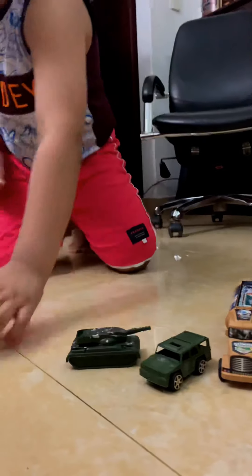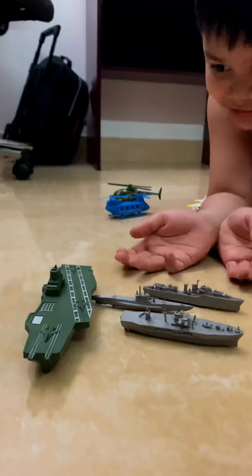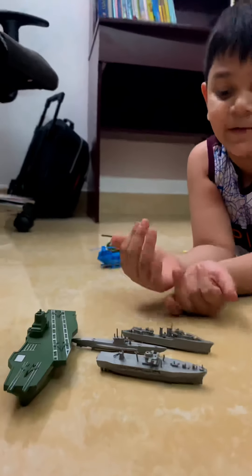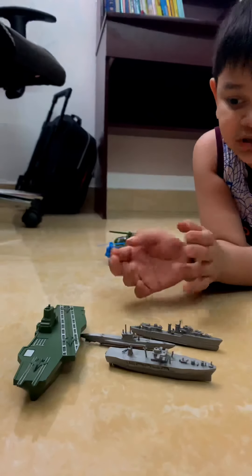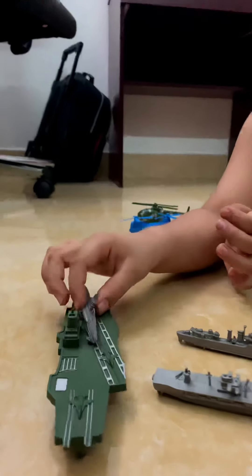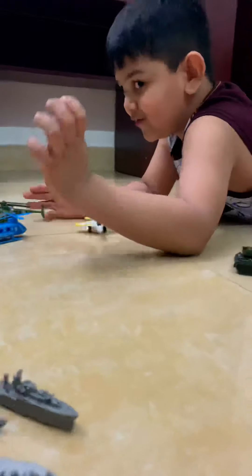I am going to take them. But this is my favorite one — this is my favorite vehicle. This is a truck, and this is an army truck. And this is a tank, so I am going to fire it off.